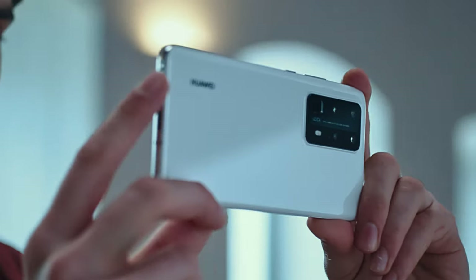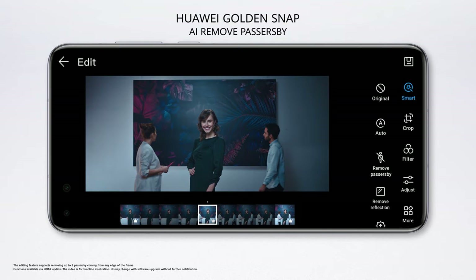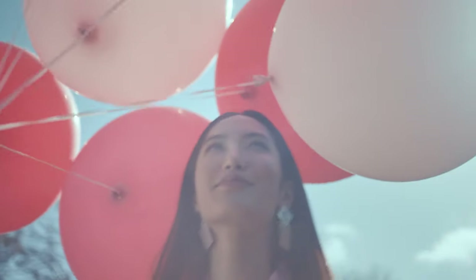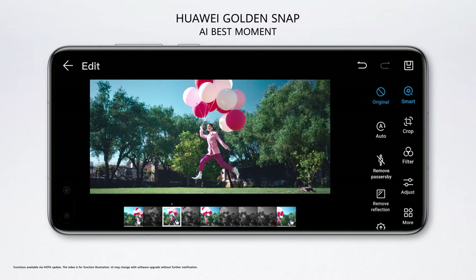We know every photo you take has the potential to become your masterpiece. The P40 series AI Neural Processing edits out unexpected guests. Take your time and focus on what matters to you, because the AI Recommendation Assistant will bring you the best possible photo.